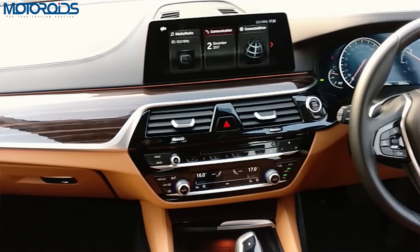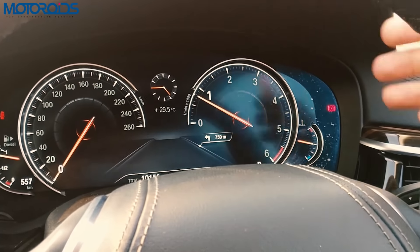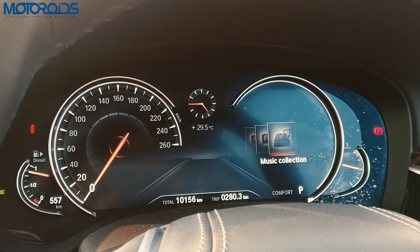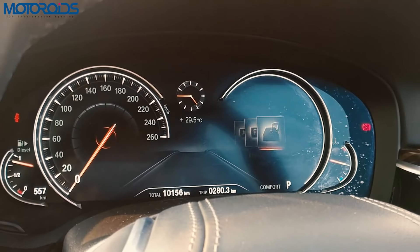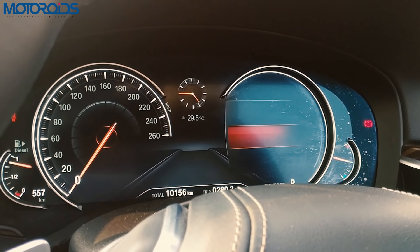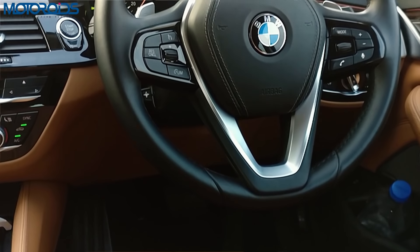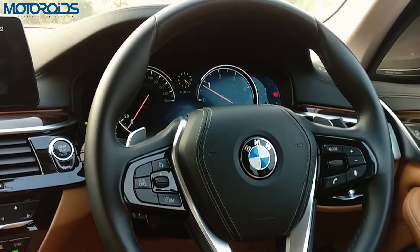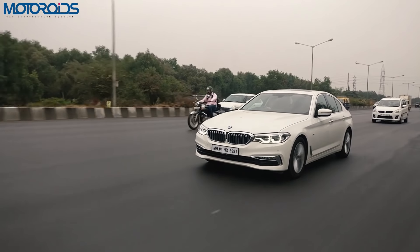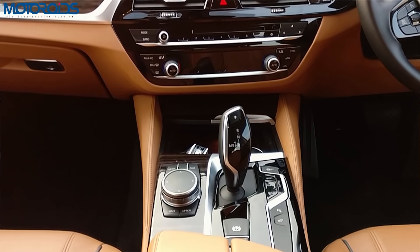The instrument console also gets a makeover — it's fully digital, with a speedo on the left and a tachometer on the right. Changing the mode via a button alters the display, somewhat similar to the Audi Virtual Cockpit, though not as extensive. It's very information-rich and can be fully customised through the iDrive settings. The steering wheel is very chunky, just the right size, and great to hold. The steering feel and overall driver involvement has gone a level up with this new generation — a great thumbs up from us.